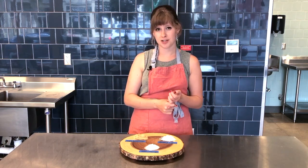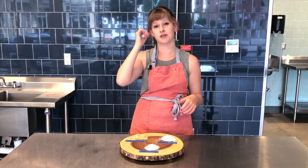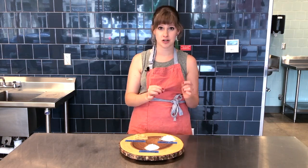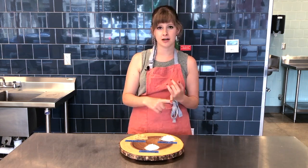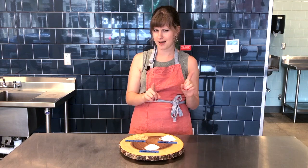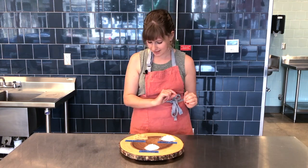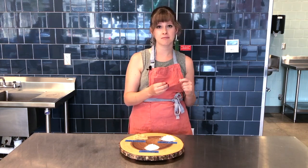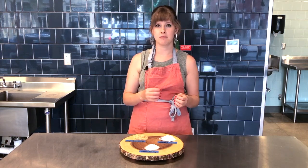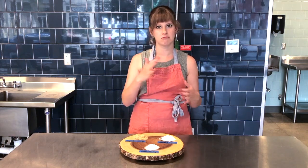We also have raw sugar. If you're getting your coffee, they'll have something like sugar in the raw — it's a much coarser granule. You're going to see a turbinado and a demerara sugar. Anytime you're looking to add a crunch to something, these are great because they're not going to dissolve and they're going to give you a pleasant crunchy finish.